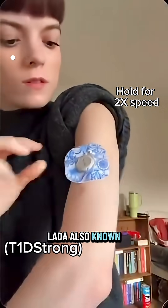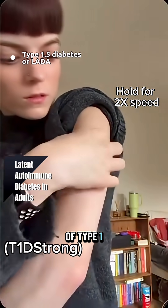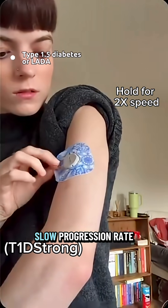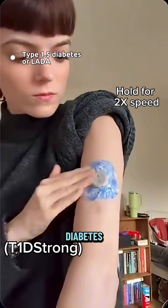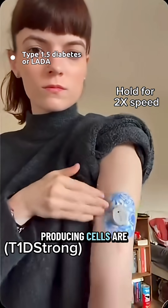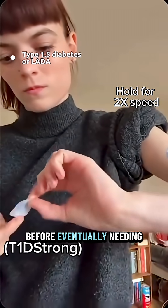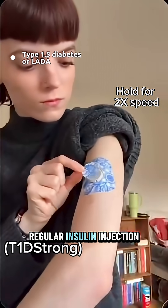LADA, also known as type 1.5, can show both features of type 1 and type 2 diabetes. It's an autoimmune disease at a slower progression rate than type 1 diabetes, where the insulin-producing cells are attacked by the immune system. Treatment can include oral medications before eventually needing regular insulin injections.